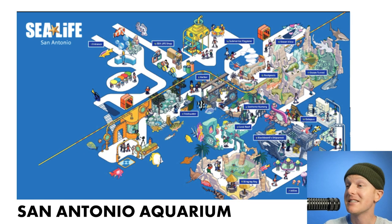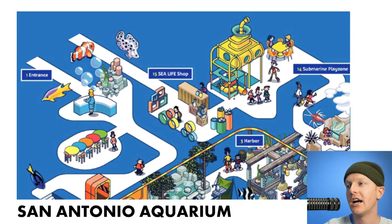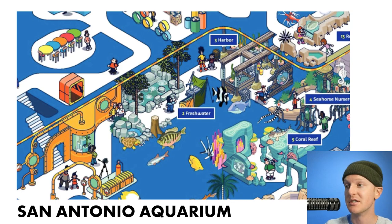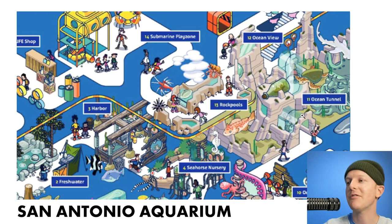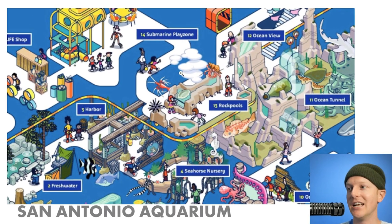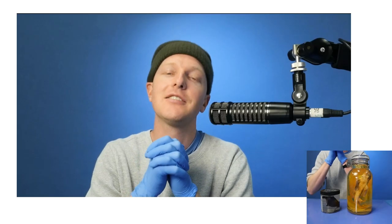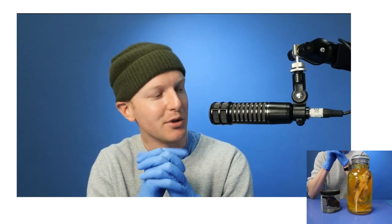2018, San Antonio, Texas. We're here at the San Antonio Aquarium. It's July, so families are about, kids aren't in school, so no field trips, maybe some camps. And most notably, everything seems fine in the rock pool area. The day is cooking along as planned until something goes terribly wrong.